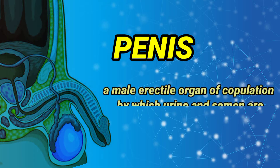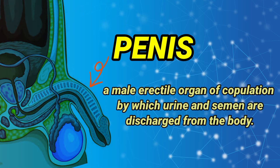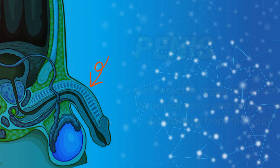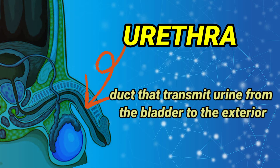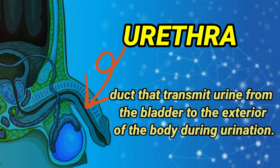Penis: a male erectile organ of copulation by which urine and semen are discharged from the body. Urethra: a duct that transmits urine from the bladder to the exterior of the body during urination.